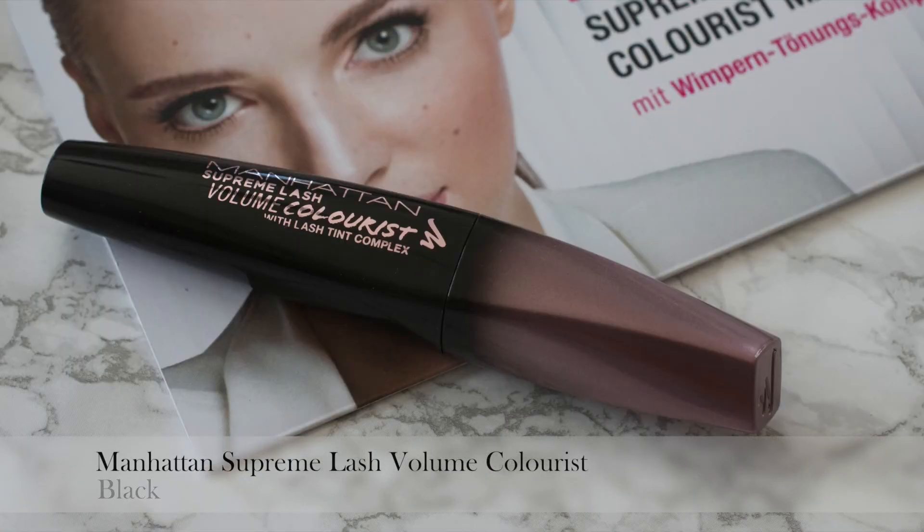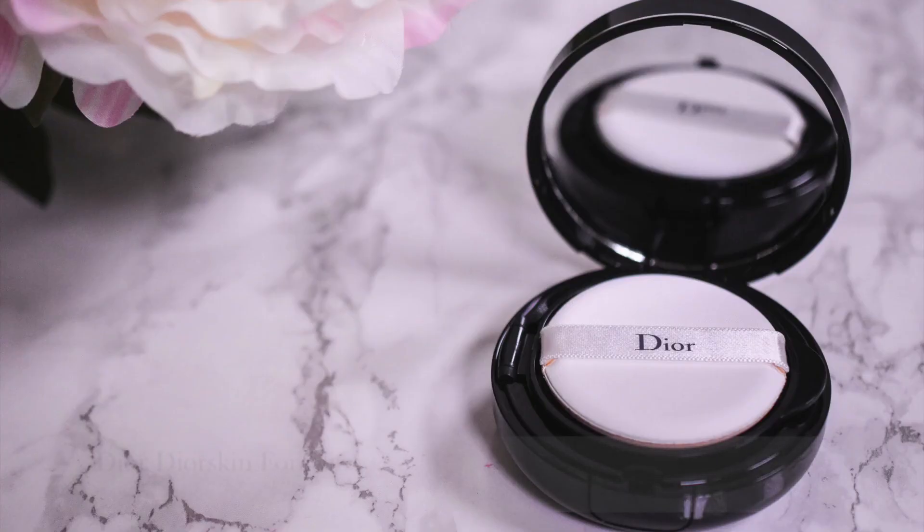Then the mascara — the Manhattan Supreme Lash Volume Colorist with Lash Tint Complex. My lashes are pretty fair at the tips, which makes them look shorter than they are, and I've had my lashes tinted professionally several times. This mascara claims that with continuous use it will tint your lashes, and it does — mine went from completely blonde at the tips to a light brown, though not the effect of a professional lash tint. The mascara itself has a natural finish, so it's not my favorite. I won't repurchase, though it depends on your needs — my mother loves it.